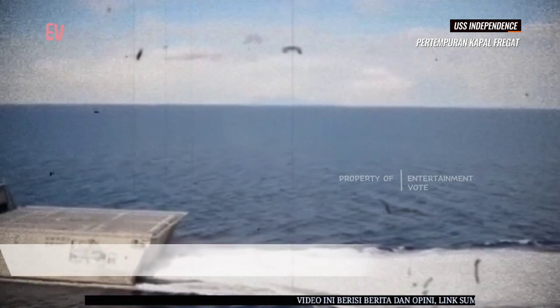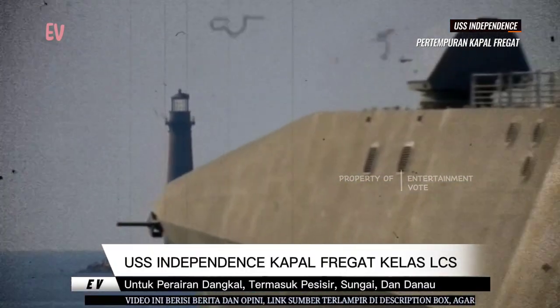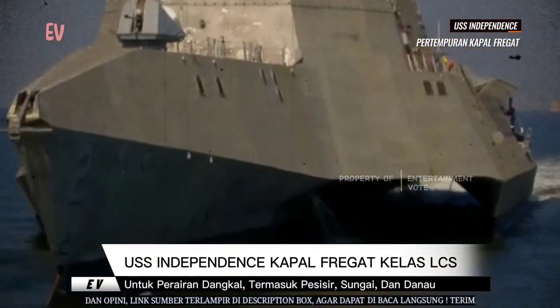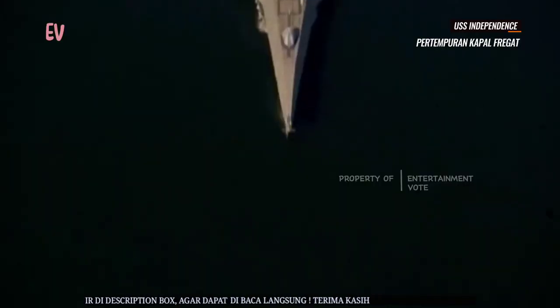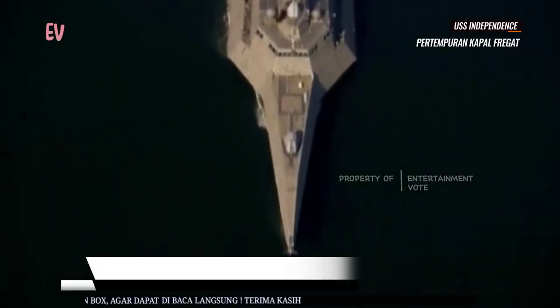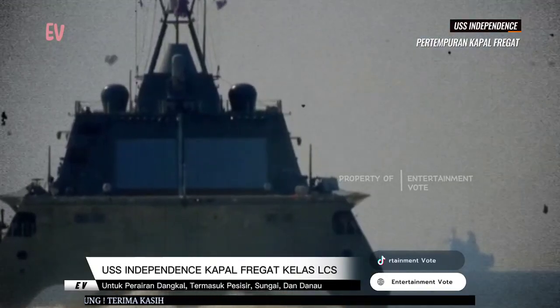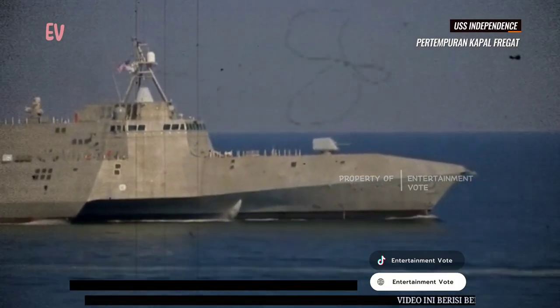Kesimpulannya, USS Independence LCS-2 adalah kapal kelas Independence yang merupakan bagian dari program Littoral Combat Ship (LCS) Angkatan Laut Amerika Serikat. Dengan desain trimaran yang unik, kemampuan operasi di perairan dangkal, dan kemampuan modular, kapal ini dirancang untuk melaksanakan berbagai misi di perairan pesisir dan dangkal dengan fleksibilitas dan daya jelajah yang tinggi.